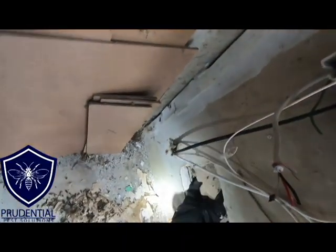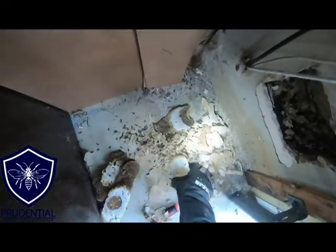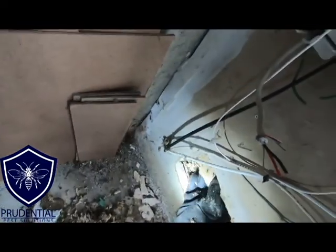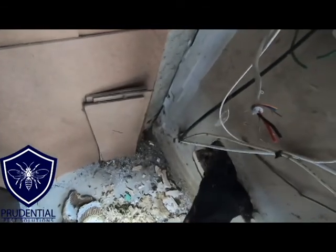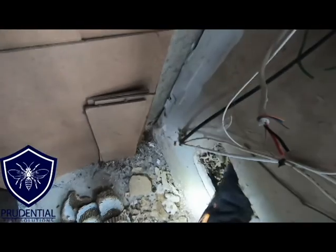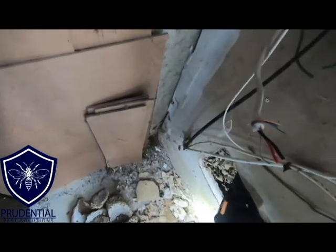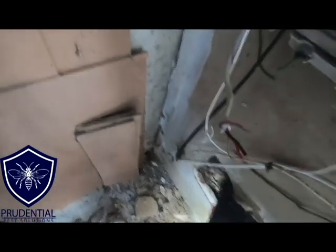Once we have it all treated and the noise of the nest has died down — which means the bulk of the colony is dead — then I can start removing the comb itself. It's important when we open this up that we search high and low, left and right, for any other pieces of nest, because we don't want anything left in that wall void. We've got to be thorough, keep swiping our hands up and down to make sure we have everything out. We'll get all the paper backing and all the dead yellow jackets out of there, so whoever comes in to repair this will just have to do the drywall — no cleanup required.